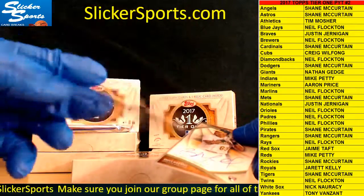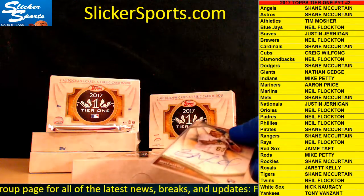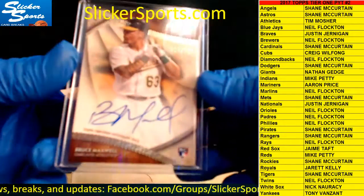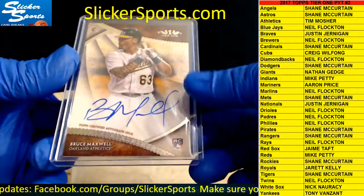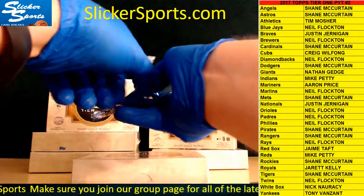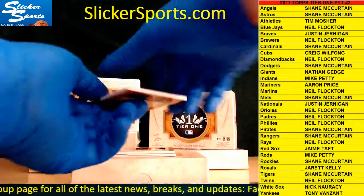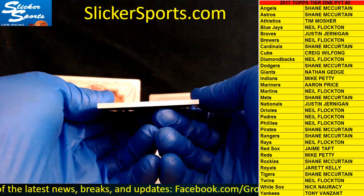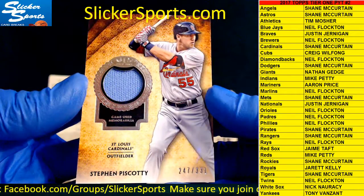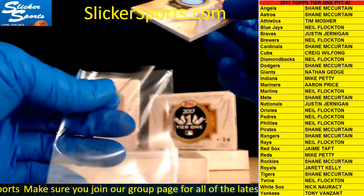Look what I just pulled out of a top loader — that is ridiculous. Tim Mosher on fire! All right, pack number three guys, good luck. First up we have a game-used memorabilia patch 247 out of 331 going out to the Cardinals — Steven Piscotti — Cardinals, Shane McCurtain.